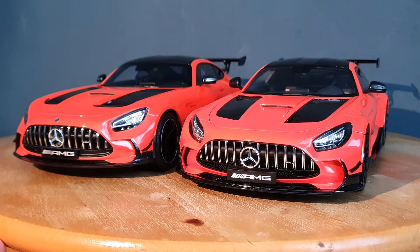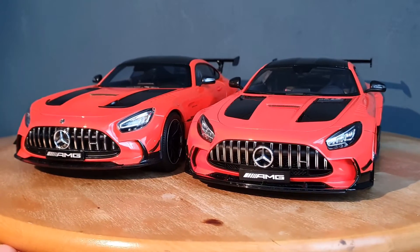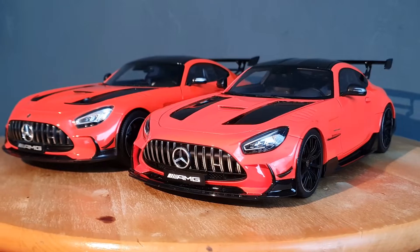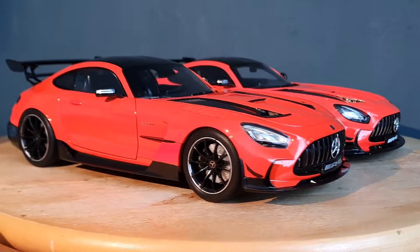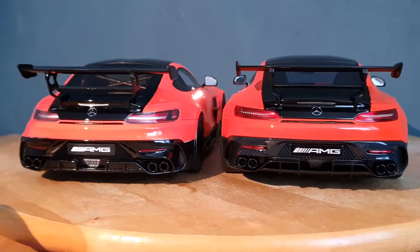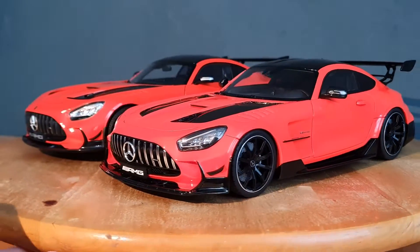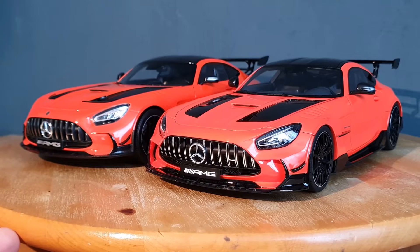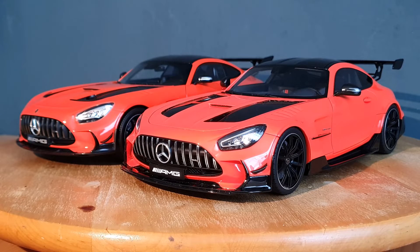It really depends on whether you prefer opening die-cast models or closed resin models — that may influence which one you want to buy. I like both types, but for me I'll keep the GT Spirit and sell the Norev, because although it doesn't have carbon detailing, the overall details are just a lot better. Let me know in the comments which model you're getting for your collection, check out my Instagram for a full comparison post, and subscribe if you haven't already. See you in the next video — take care!